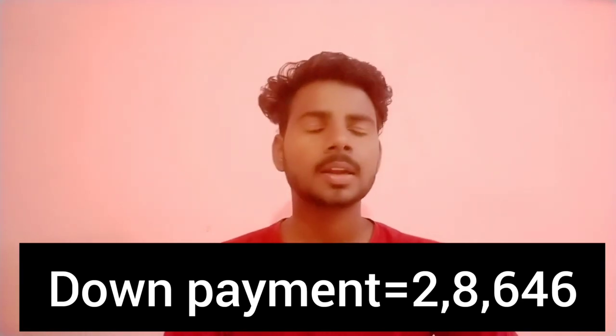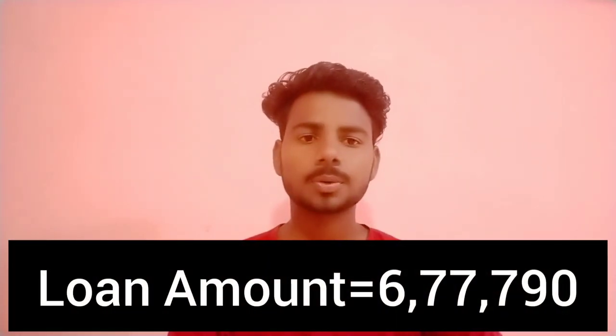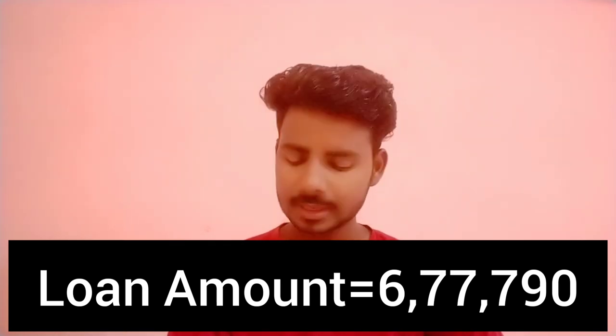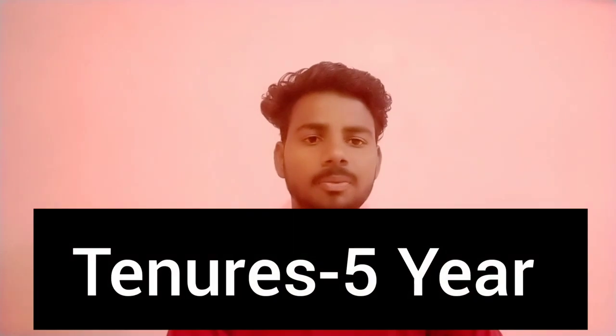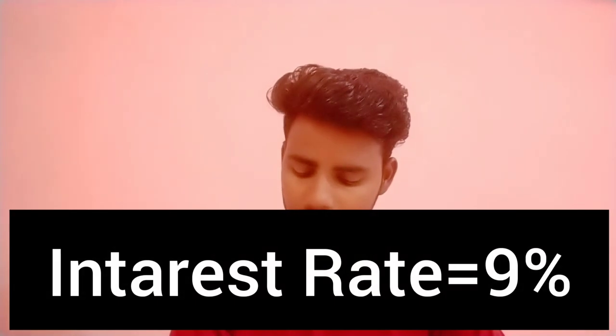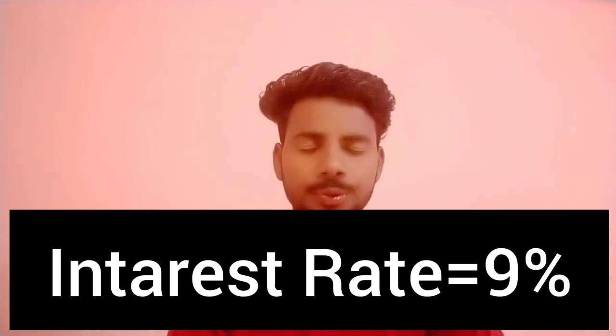The on-road price is 8,86,000. The down payment amount and loan details, including the interest rate, will also be covered.